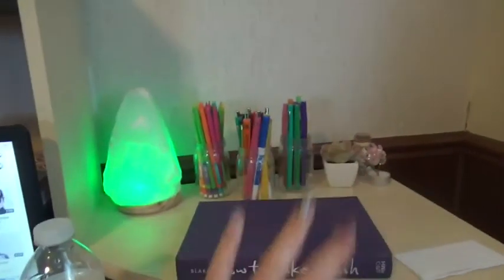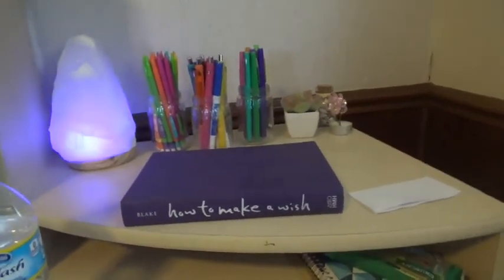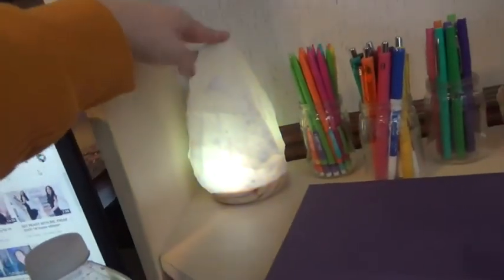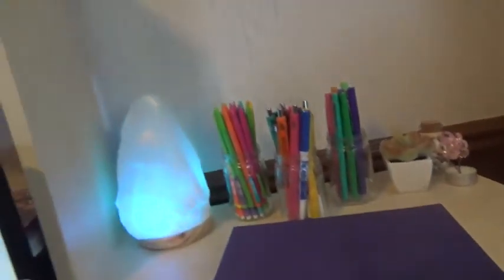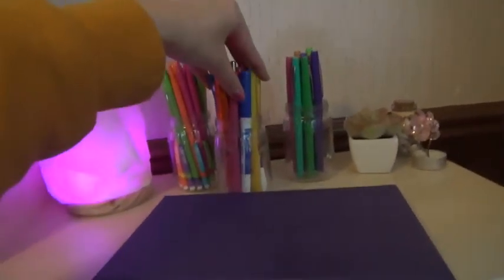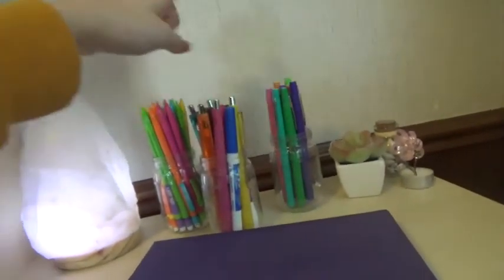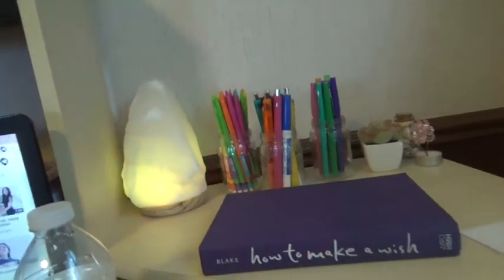I like to keep this top area pretty empty so things can just sit here. I have my salt lamp that my brother got me for Christmas a couple years ago, and then these three mason jars that hold my pens and pencils — I love it, I think it's really cute and colorful. I have pencils, flare pens, extra pens, erasable pens, and dry erase markers.